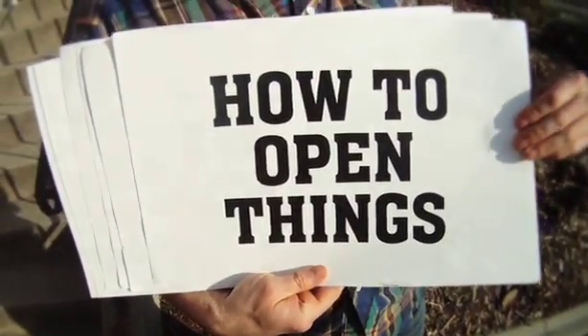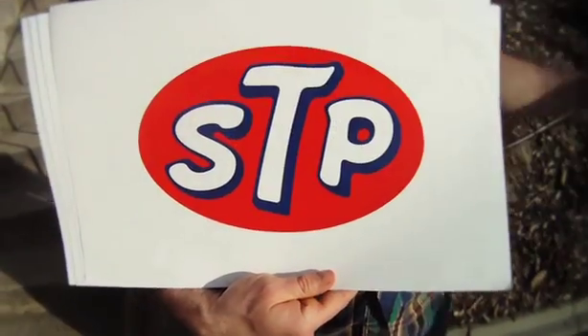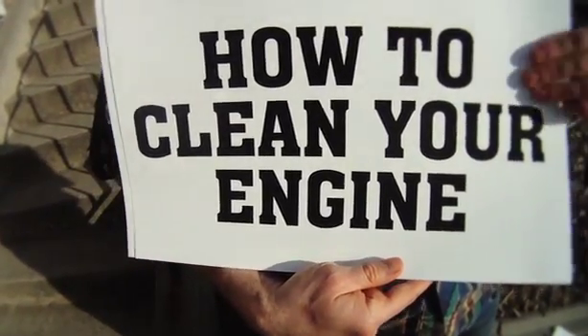Hey chief, welcome to 'How to Open Things and Pour Stuff,' where we teach you to start taking care of your car and to stop being that guy. Lesson number three: how to clean your engine with STP Complete Fuel System Cleaner.